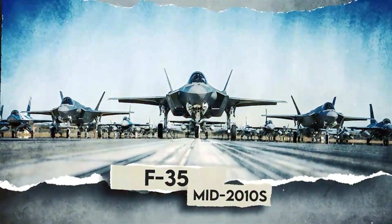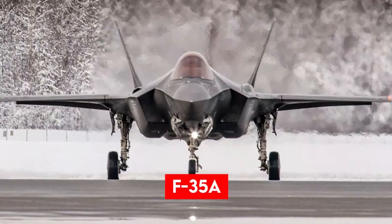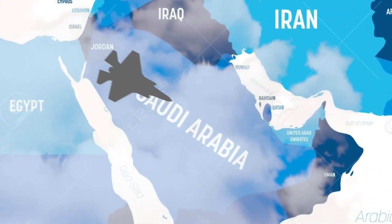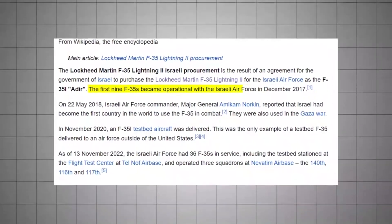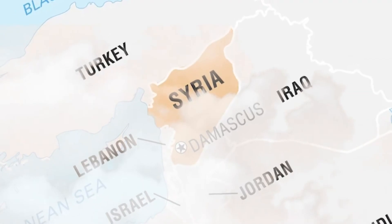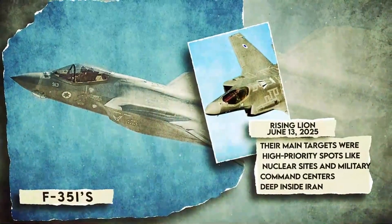After years of testing, the F-35 started joining frontline squadrons in the mid-2010s. The Marine Corps declared their F-35B variant operational in 2015, followed by the Air Force's F-35A in 2016 and the Navy's F-35C in 2019. Since then, Lightning IIs have flown combat missions alongside allies in the Middle East and beyond. The first combat use of an F-35 was by Israel in 2018, when the Israeli Air Force, using their F-35I Adir jets, announced they had flown strikes against targets in Syria. Shortly after, US forces put the F-35 in action.